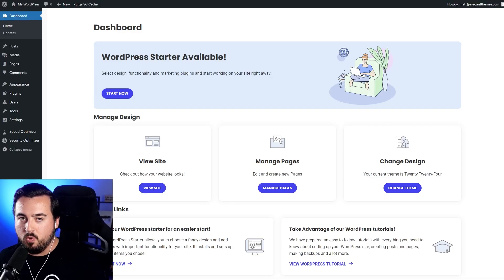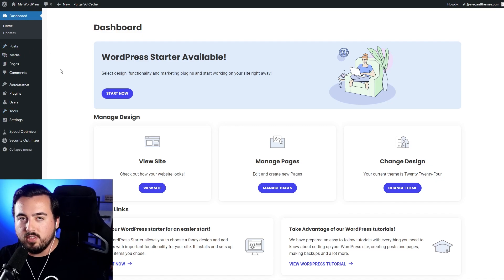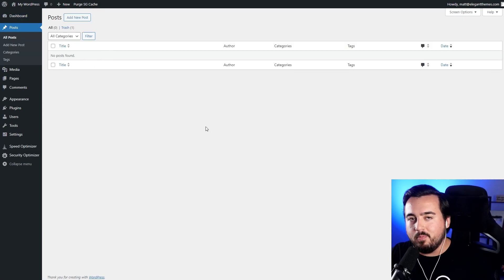This is our admin dashboard, where we'll manage our website. Here on the left-hand side, we have quite a few pages to run through, so here's a brief overview. On the Home tab, we can view our website's status, health, draft posts, and events. Under Posts, we can manage dynamic, time-based blog content.